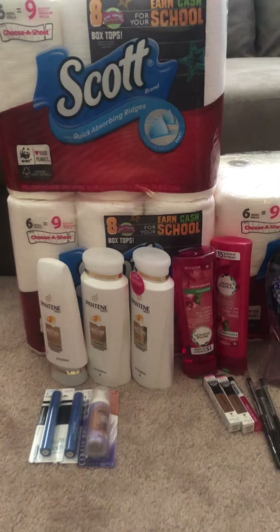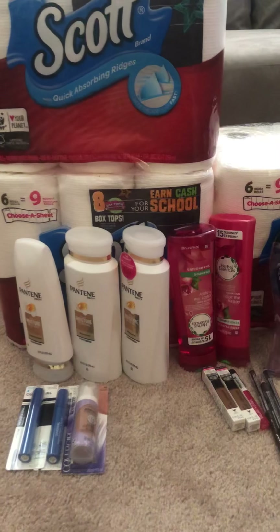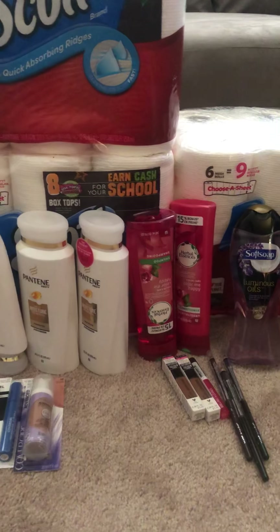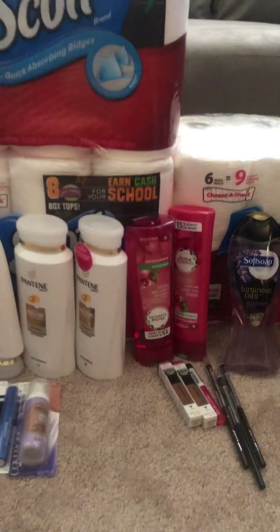Hey guys, welcome back to my channel. I am doing a CVS haul that I did yesterday and I'm just now uploading the video for you guys. This week has been a pretty good week at CVS, so if you do have a CVS card — if you don't, run out and get a card right now. Remember, I told you guys to sign up for CVS. This is where I get most of my free deals. The thing with CVS is that you can roll your extra bucks from week to week, so your out-of-pocket would be less.